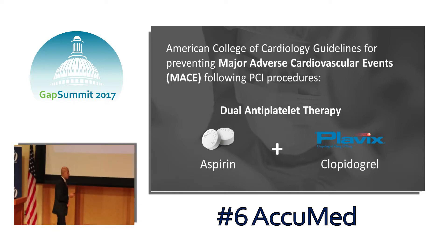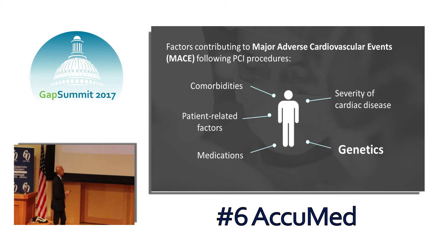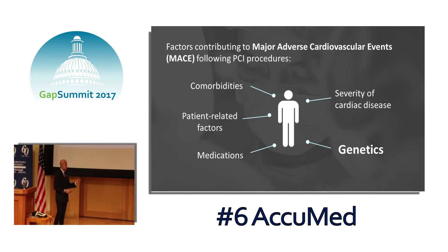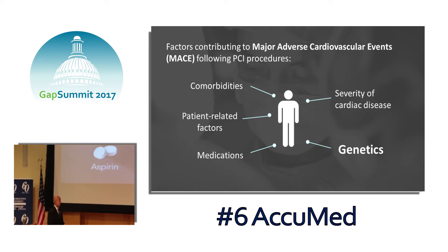The American College of Cardiology guidelines for 2016, the most recent ones, stipulate that every patient who has a stent will receive dual antiplatelet therapy. The current standard of care is for all patients to receive aspirin and clopidogrel, and importantly, this recommendation hasn't changed for about 30 years.